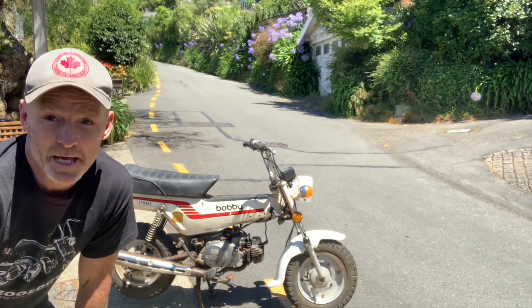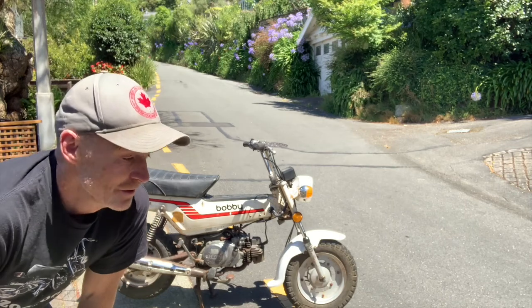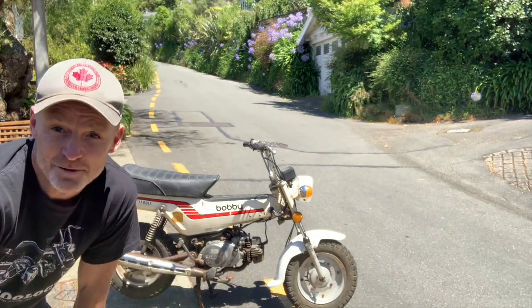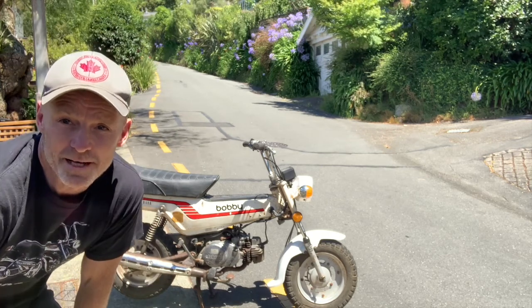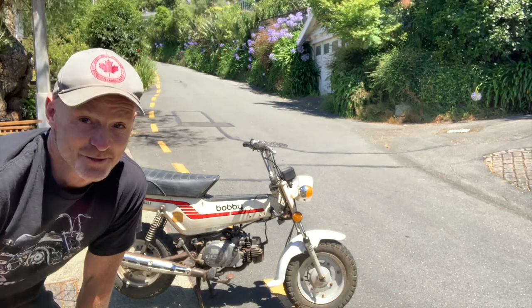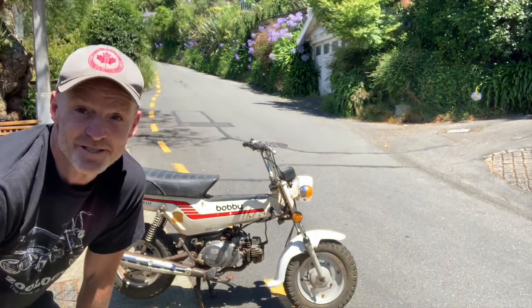The Yamaha Bobby sort of came out to rival the Honda Dax — same sort of size, same sort of look and feel. A little bit bigger than the monkey bikes but still a small bike. It's a two-stroke bike and sounds good. So let's see.